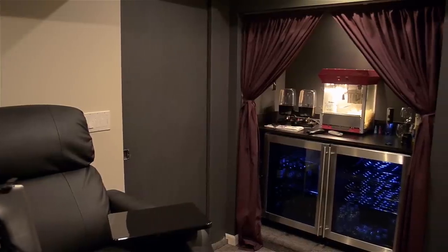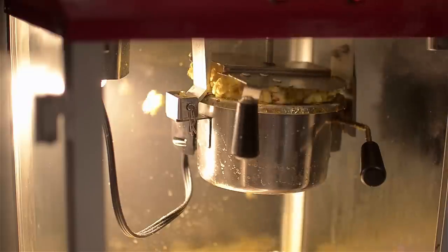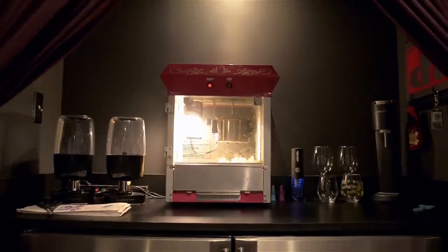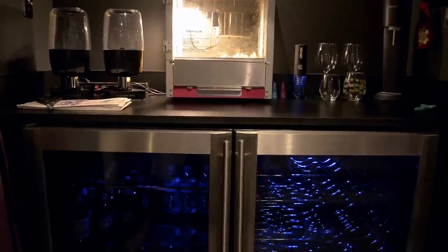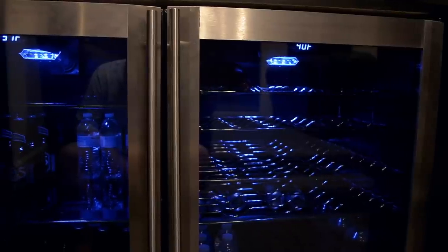When you first walk in and look to your left you see our concession station. Right now we have a popcorn maker which makes some pretty amazing popcorn — it's actually even better than the movie theater, at least to me. We also have some candy dispensers, but they're empty because we usually don't use those. We also have a Soda Stream that we can make our own carbonated beverages with, and some wine glasses. Beneath the counter we have a matching refrigerator and wine cooler, and this is basically where we put everything that we want to drink.